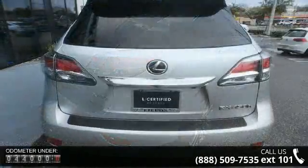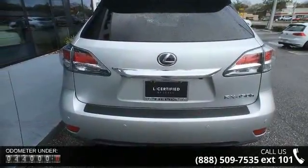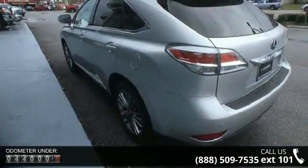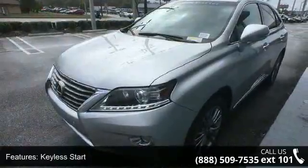This vehicle's top features include keyless start, front-wheel drive, power steering, four-wheel disc brakes, traction control, aluminum wheels, rear spoiler, automatic headlights, fog lamps, and privacy glass.